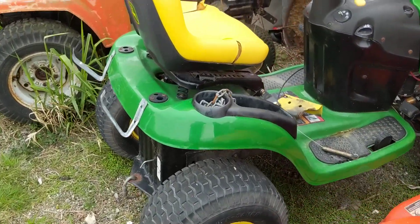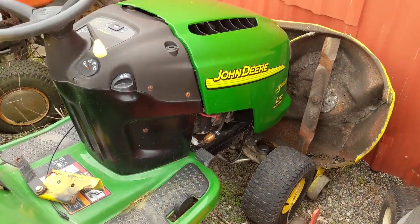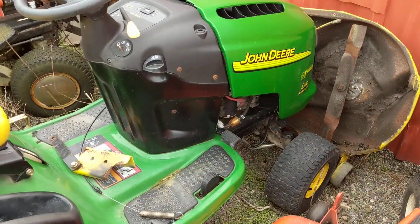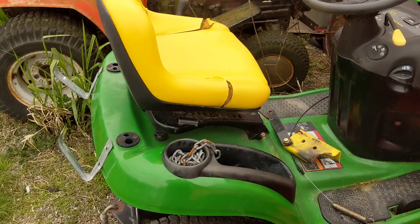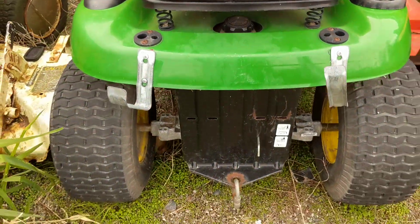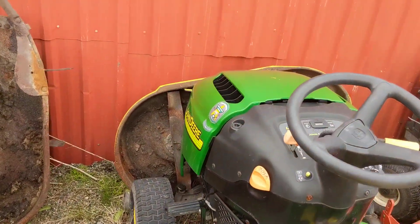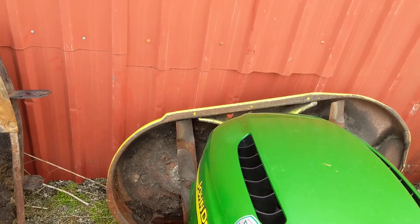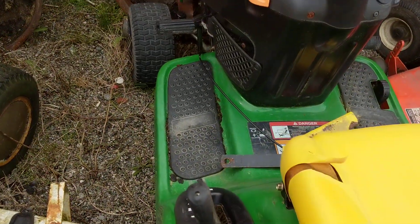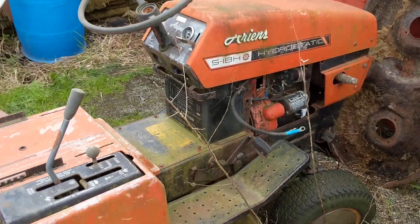Here's a John Deere I've had for a couple years in storage. I'm going to install that deck right there onto it and sell it — get three or four hundred bucks for it. It's in nice shape, got low hours. They used it for towing a drag mat at a baseball diamond — never cut a blade of grass in its life. I got a deck from another machine because this one didn't come with a deck; they removed it and threw it out years ago.